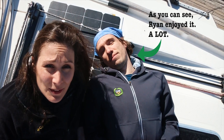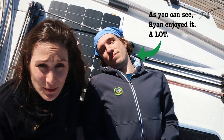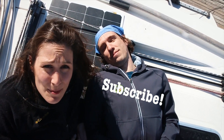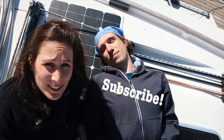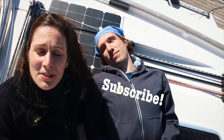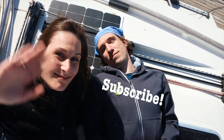Thank you so much for watching — I really hope you enjoyed it. If you did and want a notification each time we publish a new video, consider subscribing. Ryan and I will catch you next time on a new episode of Ryan and Sophie undertaking a huge boat project that is taking way longer than it should. Bye bye!